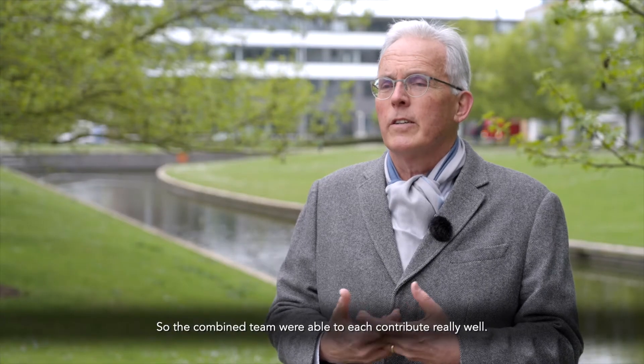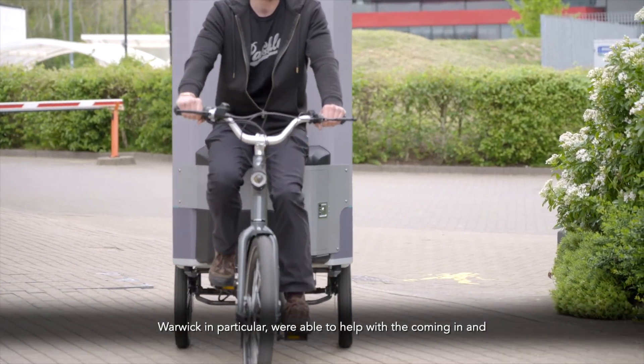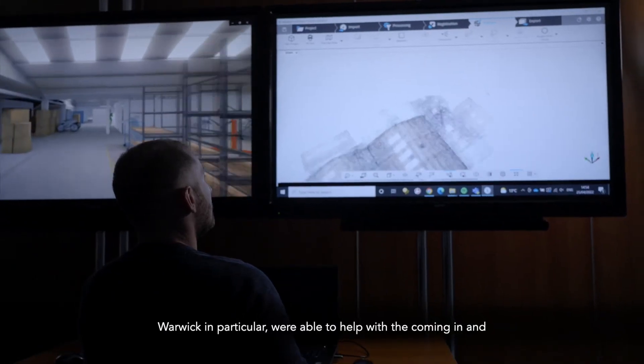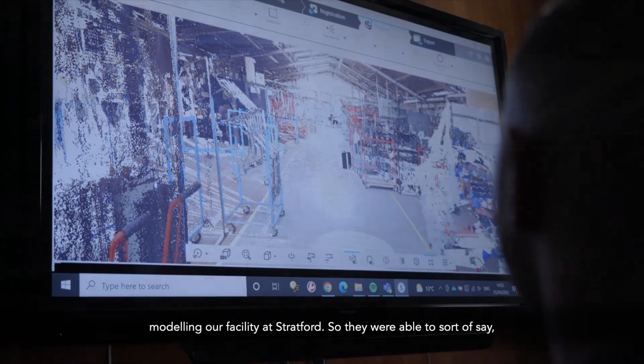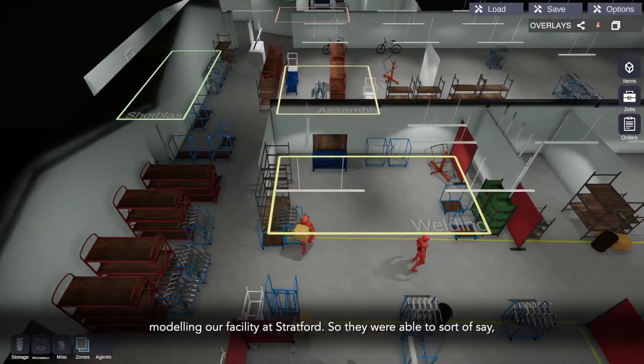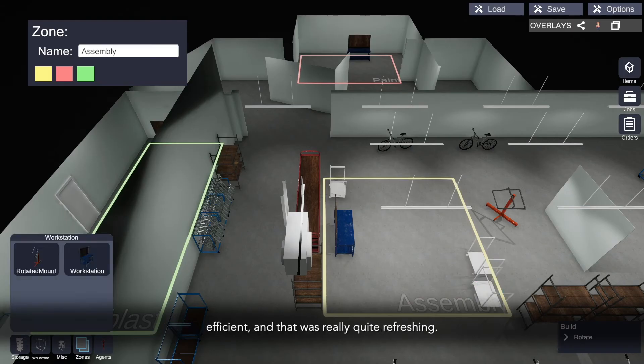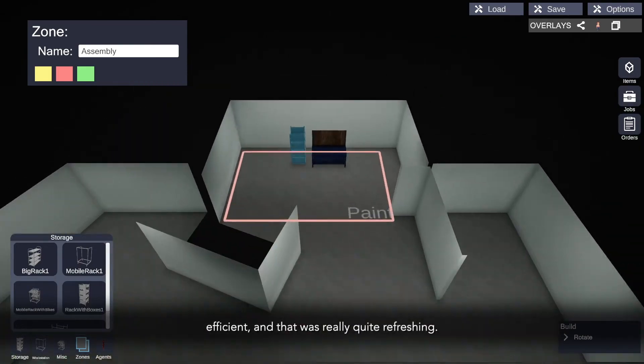The combined team were able to each contribute really well. Warwick in particular were able to help by coming in and modelling our facility at Stratford, so they were able to say, this is what you can do with this facility and make it more efficient, and that was really quite refreshing.